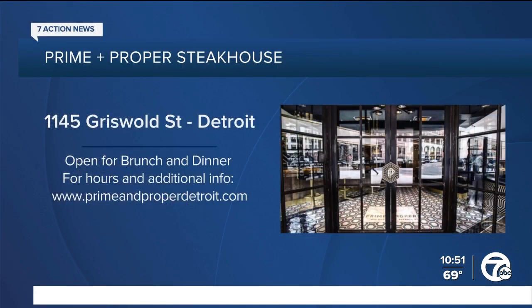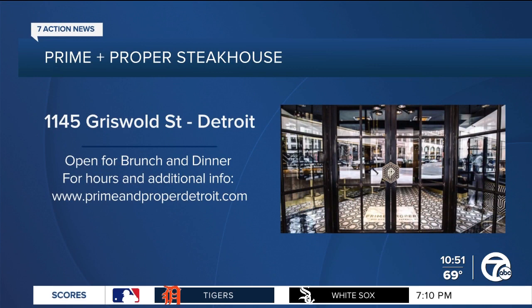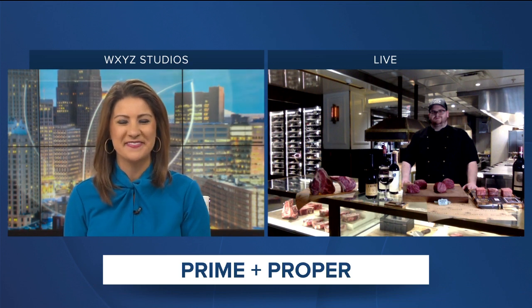Carl Martin, Butcher with Prime & Proper Steakhouse — thanks so much for your insight. And hey, if you guys are hungry, try a filet mignon right at your own home tonight. Thanks so much for joining us. Thank you.